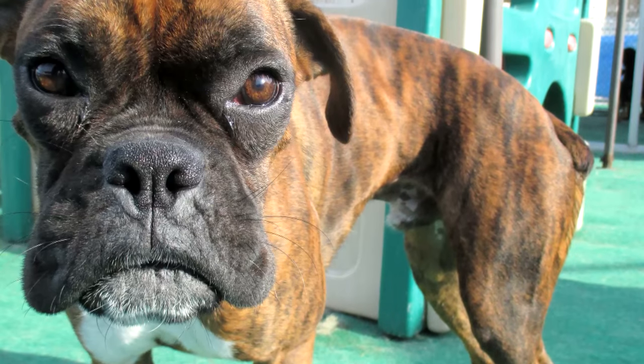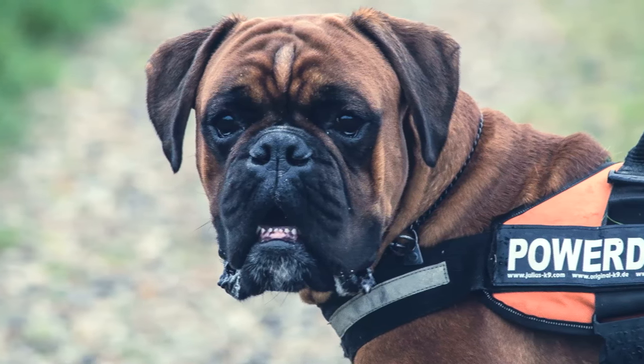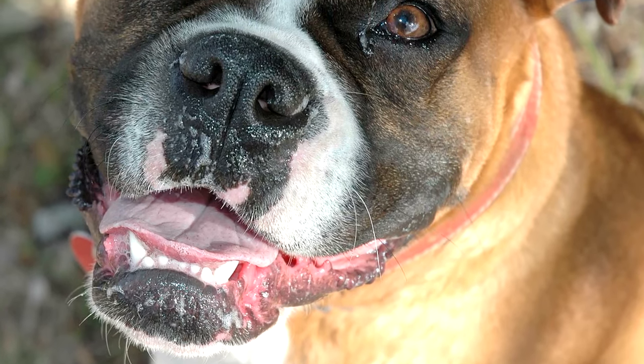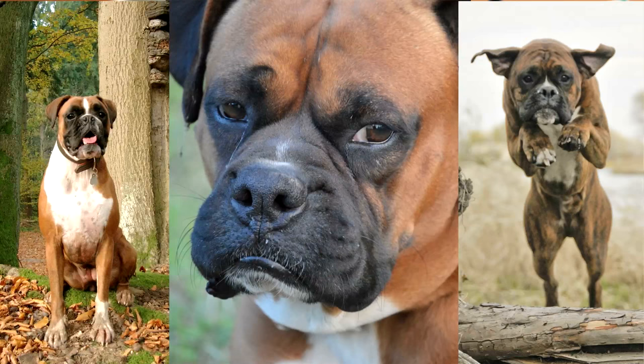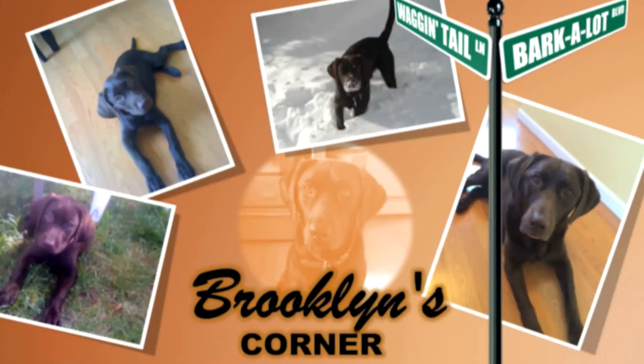The Boxer is considered the full doggy package, and it is not difficult to see why. It is loyal, loving, hardworking, and good looking. It also does not require too much effort for maintenance, and is perfectly happy as long as it gets to spend a lot of time with the family. Find out if the Boxer would be a good addition to your home — visit brooklynscorner.com to take our quiz and find out which dog would be the best match for you.